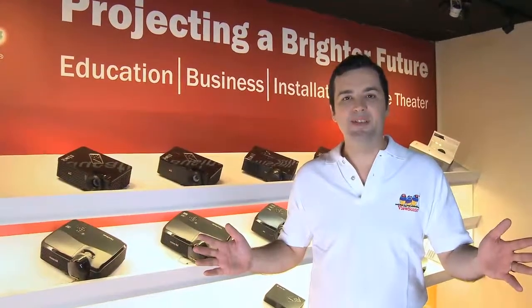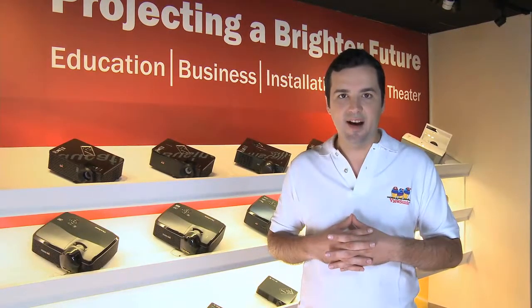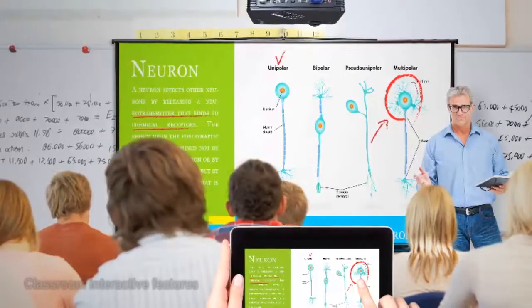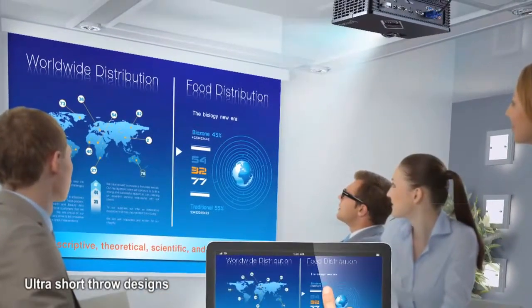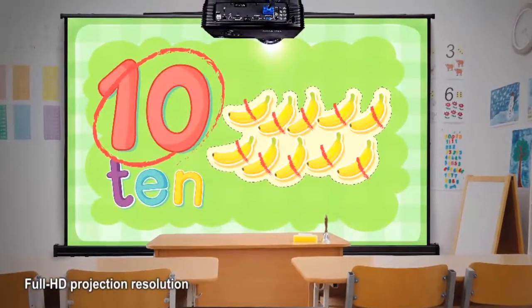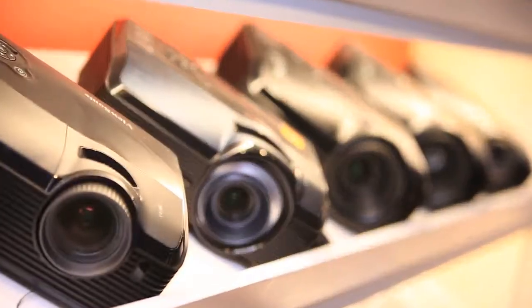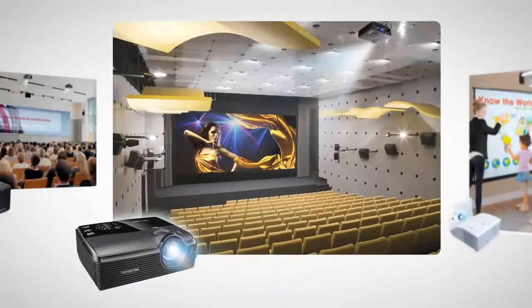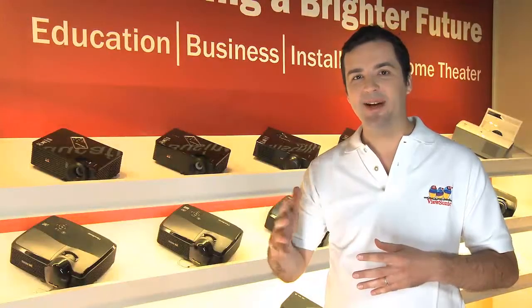Welcome to the ViewSonic Visual Experience Center. We're going to show you our full line of projectors that feature innovative technologies like wireless network ability for mobile devices and classroom interactive features. We also have ultra-short throw designs for smaller spaces and full HD projection resolutions to deliver a superior user and audience experience. Our projectors are perfect for small businesses, larger enterprises and venues, classrooms, home entertainment, and just about any other setting that you can imagine.